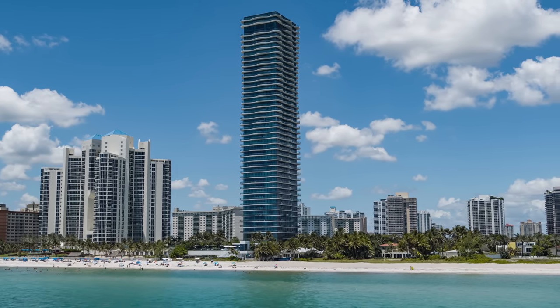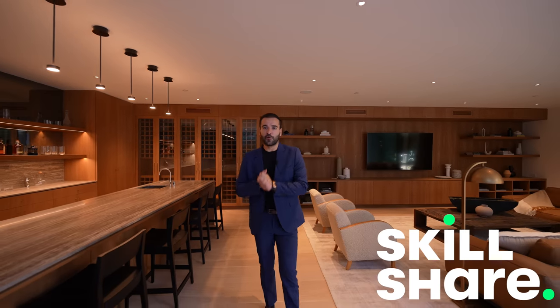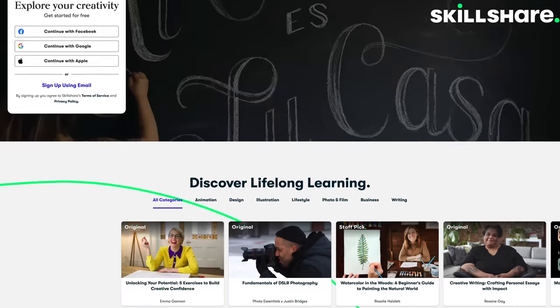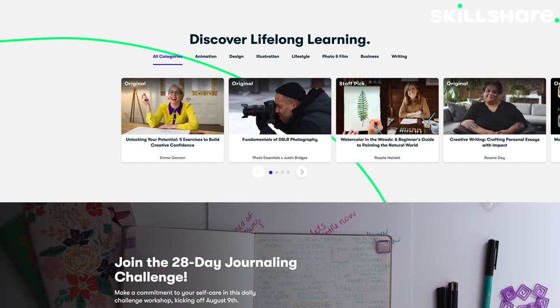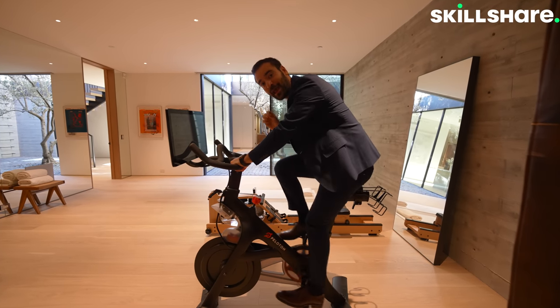Before we continue with the tour, I want to thank Skillshare for sponsoring this week's video. Skillshare is an online learning community with thousands of inspiring classes for curious and creative people. With Skillshare, you can explore new skills, develop existing interests, and follow wherever your creativity takes you. They're always launching new premium classes, so they're never short of new and interesting courses.